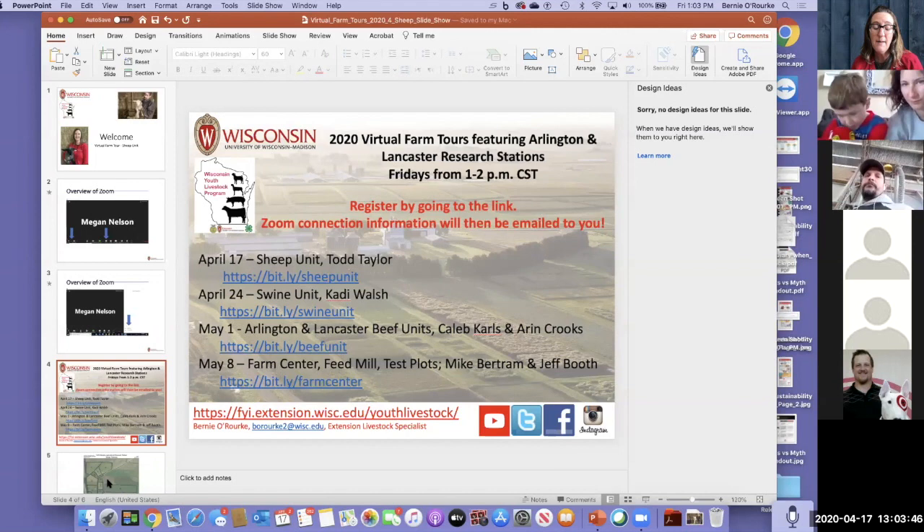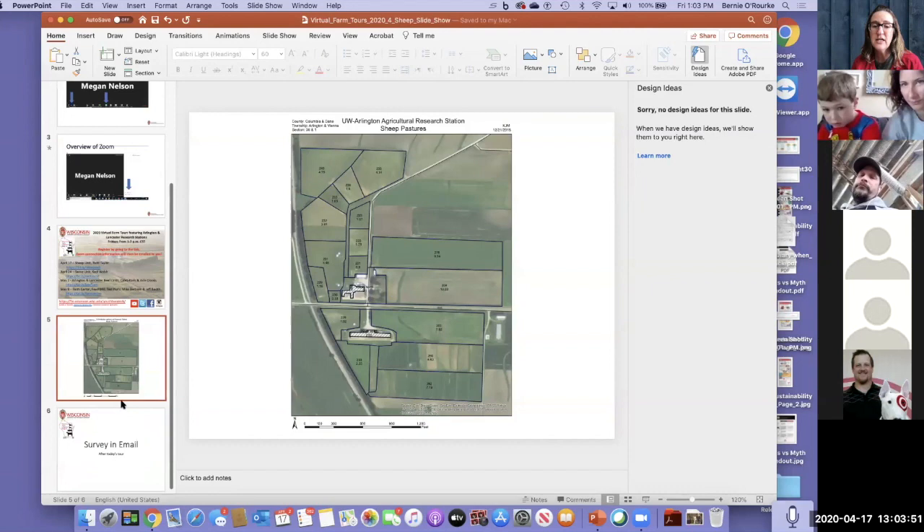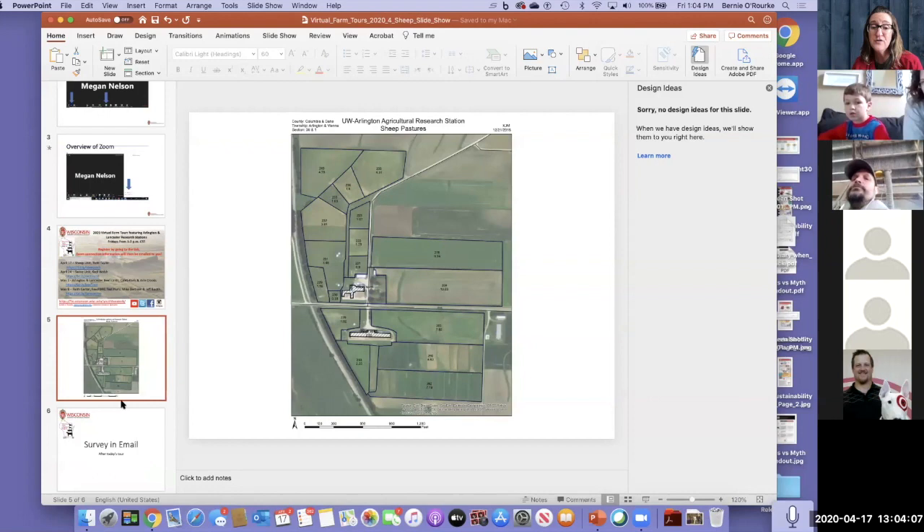Todd sent a nice aerial map showing how big the pastures are and the land that surrounds the two buildings in the middle. Before I let Todd take the reins, I want to throw out a poll with a few questions for you to answer — there are about 170 of you on. What's been the best thing about being in quarantine? What's your favorite animal? So far sheep is winning — big surprise, huh Todd?